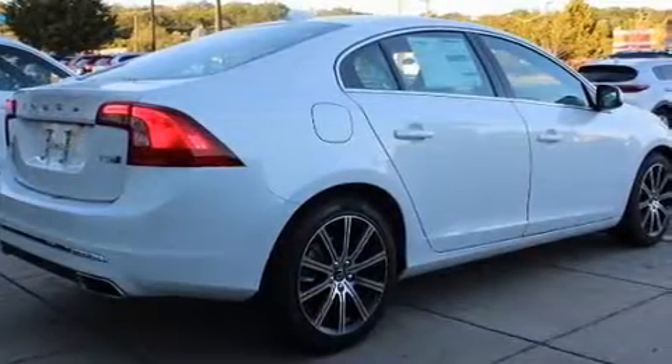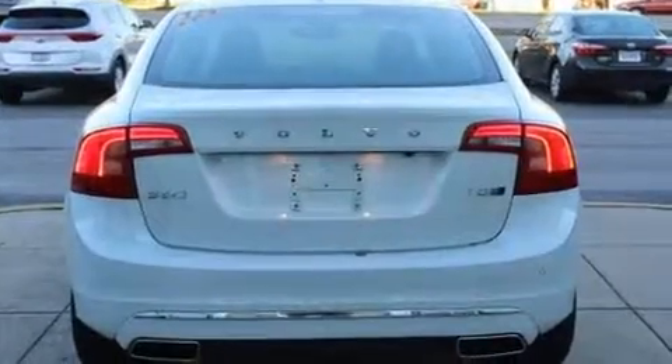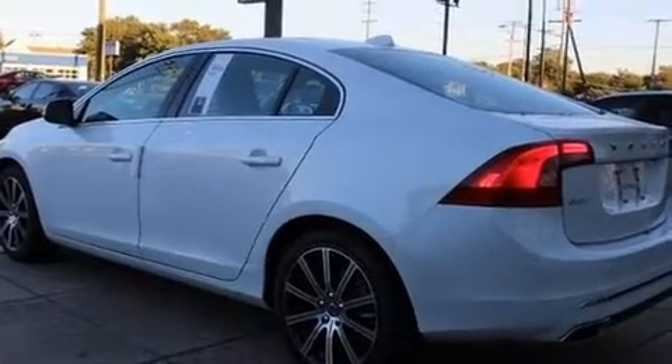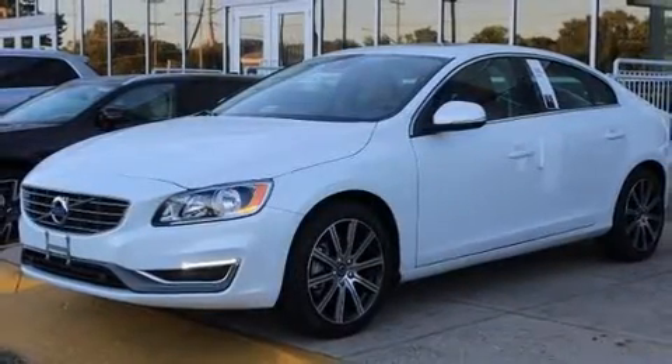Experience driving perfection in the 2018 Volvo S60. This four-door, five-passenger sedan stands out among competitors in its class. The engine breathes better thanks to a turbocharger, improving both performance and economy.